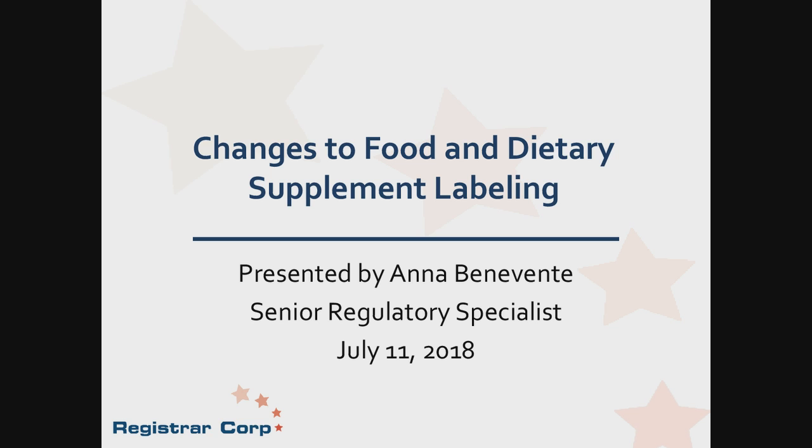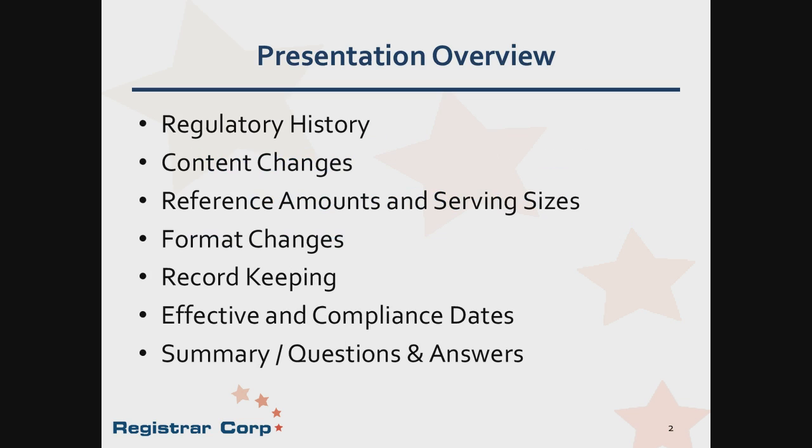Good morning everyone, and thank you, Jonathan. It's a pleasure to speak with everyone today regarding FDA's new nutrition labeling requirements, which are vastly different than what was previously required. It's imperative that companies plan now on how to update their labeling to incorporate these new rules. In this webinar, we'll be covering the regulatory history of nutrition labeling, the changes to content, reference amounts and serving sizes, formatting changes, record keeping requirements, the effective and compliance dates, as well as a summary and question and answer period.